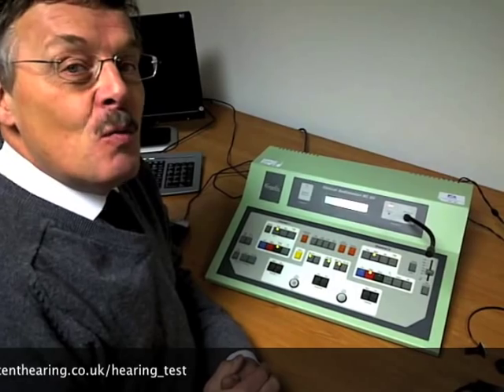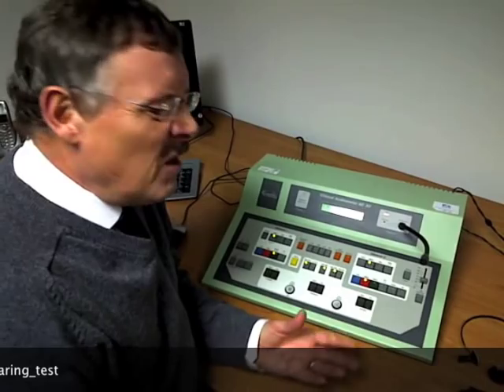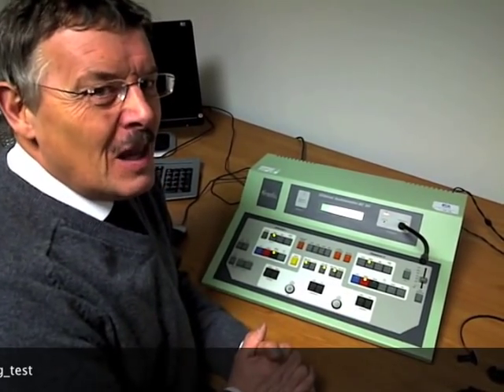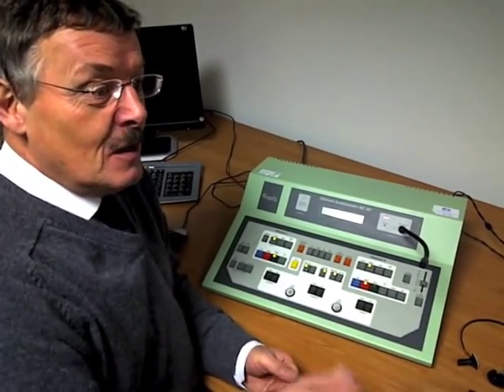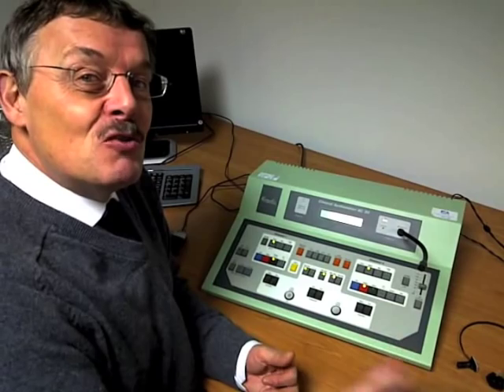In a previous video I mentioned that this type of test can be done by children down to the age of three. Now a three-year-old isn't going to press a button reliably, but what a three-year-old will do reliably is put a man in a boat, a ball in a stick, or a coin in a box. They can be trained to do that pretty easily.